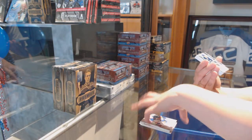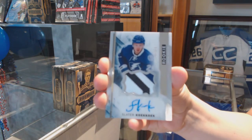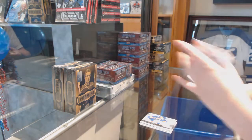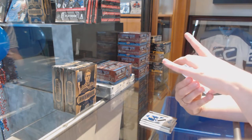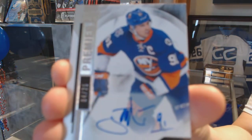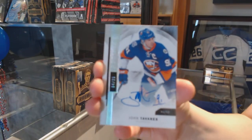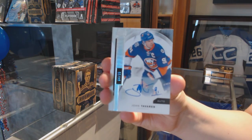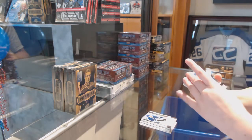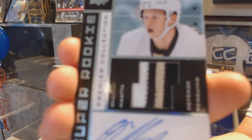We've got a three-color rookie patch auto, number to 375, Slater Cuckoo. We've got a Spectrum base auto, number to 25, John Tavares. And a retro rookie patch auto, number to 25 for the Pittsburgh Penguins, Oli Mata.